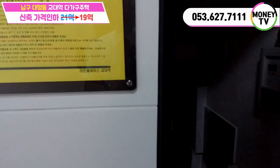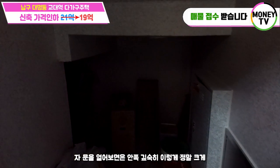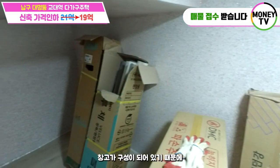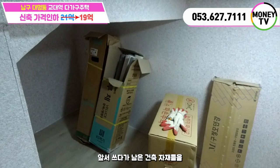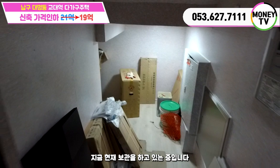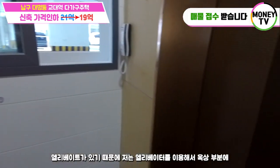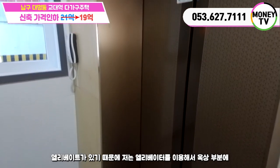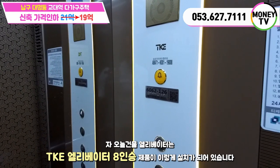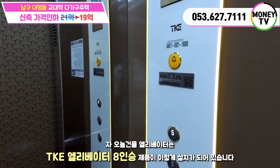천고가 높기 때문에 계단실 밑으로 수납할 수 있는 창고가 굉장히 크게 마련되어 있습니다. 문을 열어보면 안쪽 깊숙이 정말 크게 창고가 구성이 되어 있습니다. 엘리베이터가 있기 때문에 엘리베이터를 이용해서 옥상 부분으로 올라가 주변 환경에 대해서 말씀드리겠습니다. 오늘 건물 엘리베이터는 TK 엘리베이터 8인승 제품이 설치되어 있습니다.